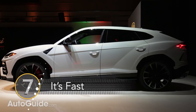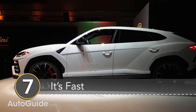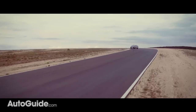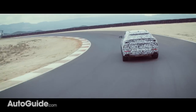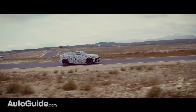Number 7: It's freaking fast. That impressive powertrain allowed Lamborghini to claim the title as the world's fastest SUV with a top speed of 190 miles an hour. Zero to 60 happens in just 3.6 seconds, but funny enough — and I know it's not a real comparison — the Jeep Grand Cherokee Trackhawk does it in 3.5 seconds. So it is the outright fastest but perhaps not the quickest in the world.